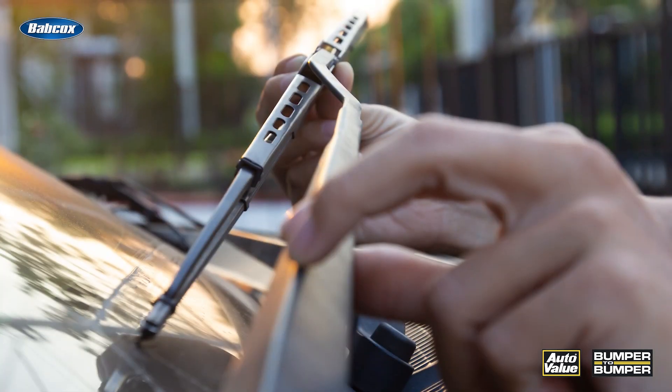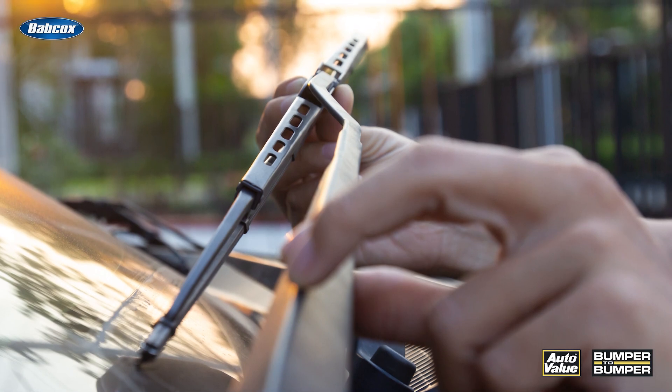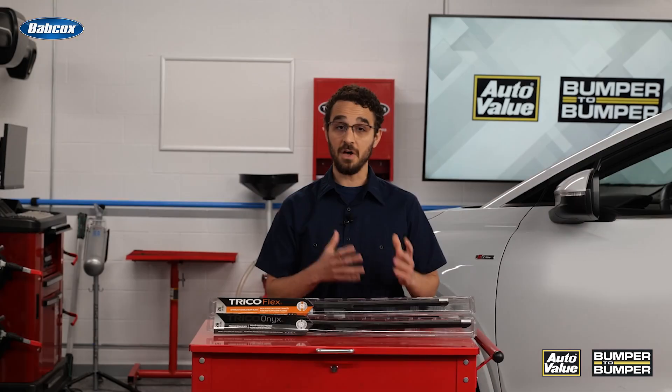Noise in a wiper blade is a sign that the rubber has degraded or the frame is no longer able to hold the blade to the glass. A quick visual inspection can help you spot any tears or cracks in the rubber — that's the signal it is time for a replacement set.